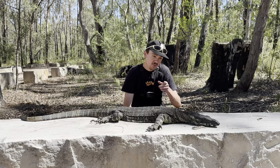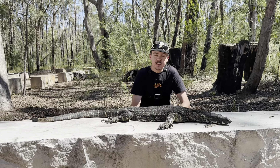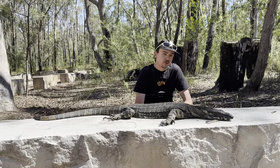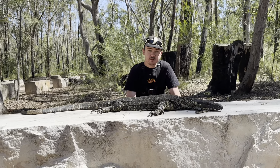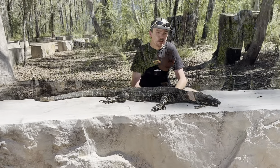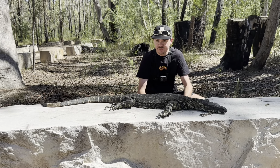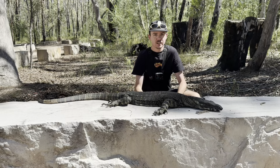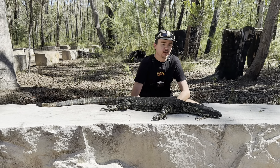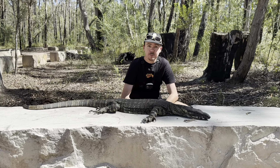Monitors are very common, especially in national parks. Most monitor lizards have been discovered to have venom, so I'm quite thankful I haven't been bitten by him. Even if it's a very mild venom, it will make me sick but won't kill me. But yeah, certainly something I do not want to get bitten by.